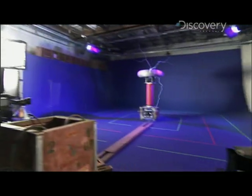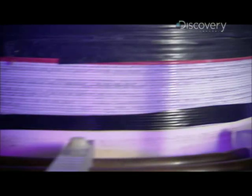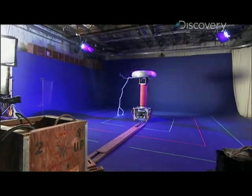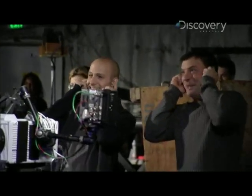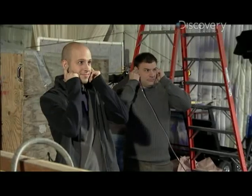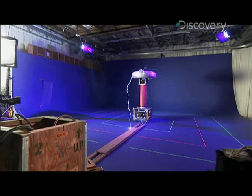Electricity is something we rarely see. Like a genie in a bottle, it usually remains safely contained inside electrical wires. However, a Tesla coil releases that genie into the air. The electricity ionizes the air, freeing the electrons from the molecules, which then transmit electricity to the grain.